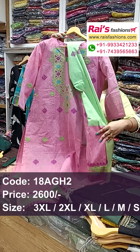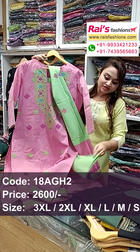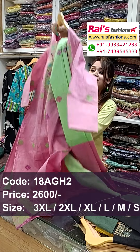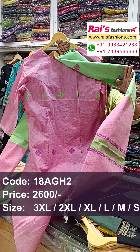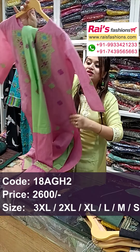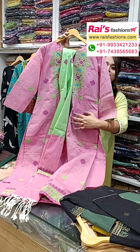All over jamdani buta design, very exclusive. The bottom is also contrast color straight pant — very elegant looks, best for your office wear. This is the back portion with all over jamdani buta, and the front portions in pure premium quality cotton fabric.